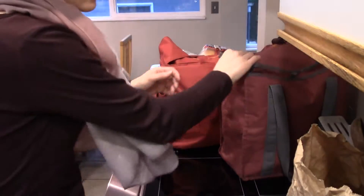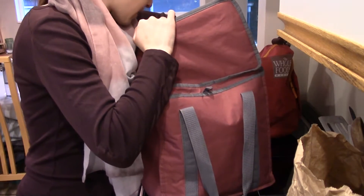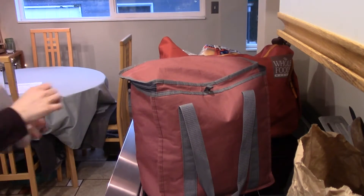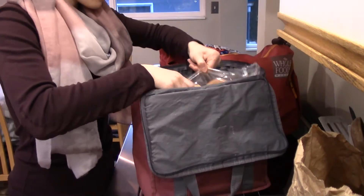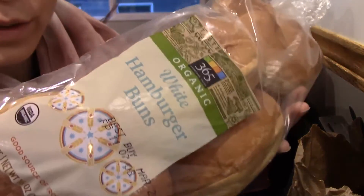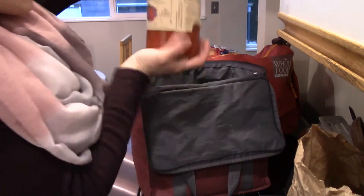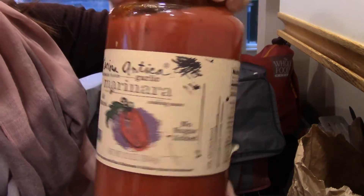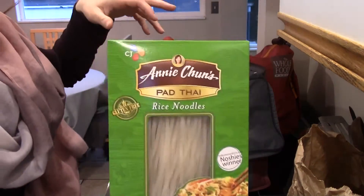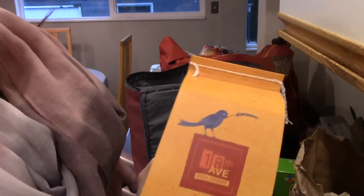Just some extras. Burger buns — these are just the Whole Foods white burger buns, nothing fancy. This marinara was on sale, it was only five dollars, so I got that one. Some pad Thai noodles and some fettuccine.